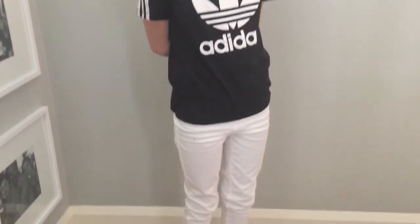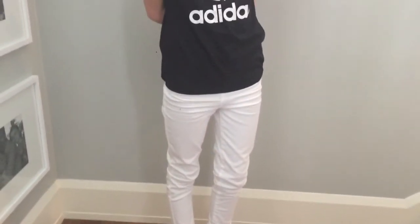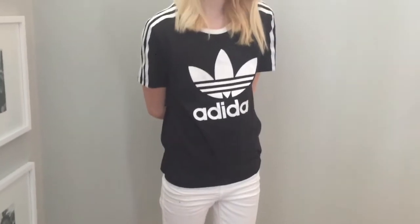Starting off with the first outfit, I'm just wearing this Adidas shirt and then I just paired it with my white jeans from Nordstrom and then I just have my Adidas superstar shoes. I think this outfit is super cute and comfortable and perfect for the springtime.